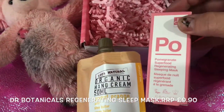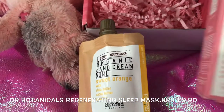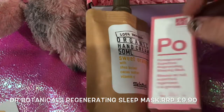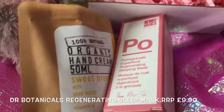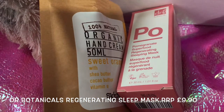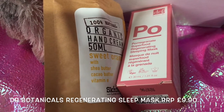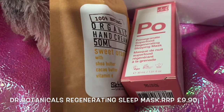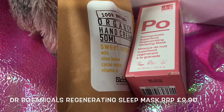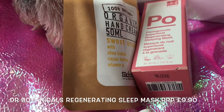Then we have a Dr Botanicals superfood regenerating sleep mask. We get these quite a lot in their beauty boxes. This one is sealed and it's vegan as you can see. It's worth £9.90. It says: 'Sleep your way to an energised, refreshed complexion with the Dr Botanicals superfood regeneration sleep mask — a puffer-free collection, vegan certified, all natural products embodying the potent power of botanicals.'